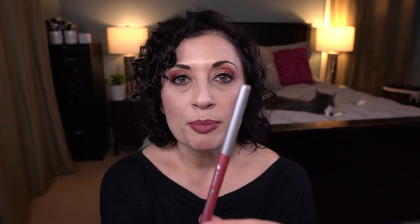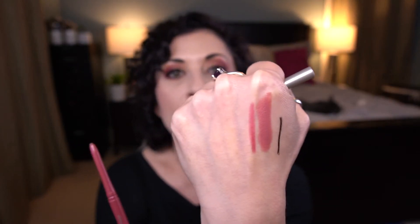Next up is the Jordana Easy Liner for Lips in the shade Baby Berry — it's a retractable lip liner. I made a tiny bit of progress; I'm actually wearing it today on my lips. It's a really nice shade that goes with a lot of lipsticks. I was watching Jen Reviews Makeup and apparently Jordana is closing up shop, so I should probably use this up. My goal is not to finish it but to use about a third. The good thing is it's nice and creamy.